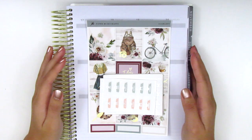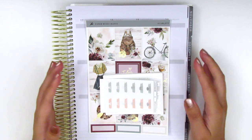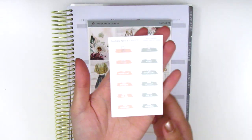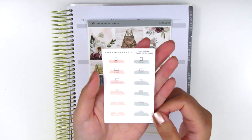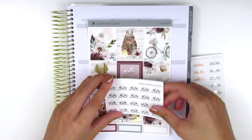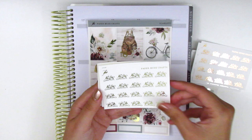The next shop I recently purchased from is Paper Muse Crafts. I ordered some foiled stickers along with a really pretty fall kit. The first thing that came with my order is this little freebie with various icons like call, work, important, etc. in a silver foil. Moving on to the foiled icons — I picked up some running shoe icons in silver, rose gold, and gold.